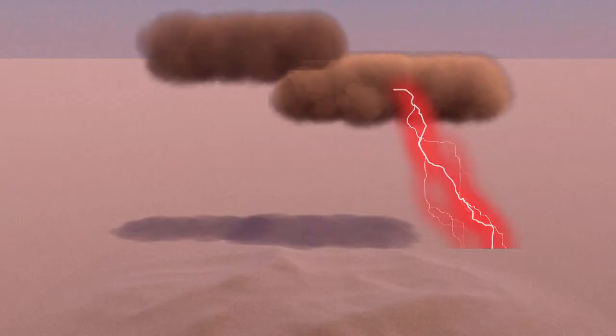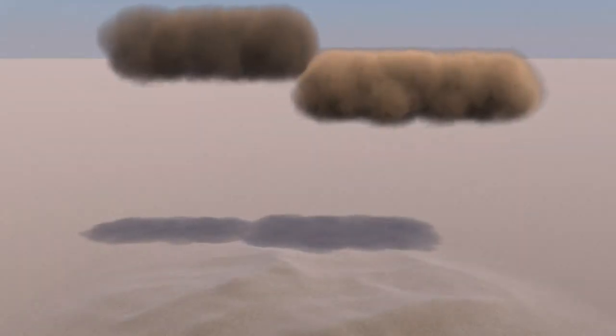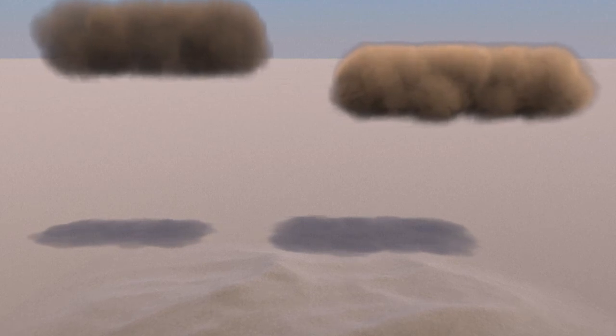Lightning can appear to be many different colors depending on the atmosphere or material the electrostatic current passes through as it strikes. Flashes are extremely bright, often producing ultraviolet light, which at close range can cause damage to the eyes.